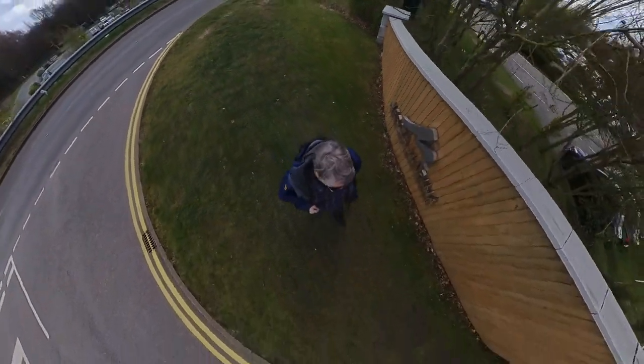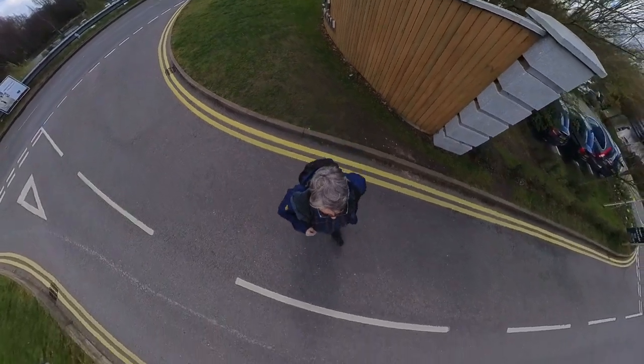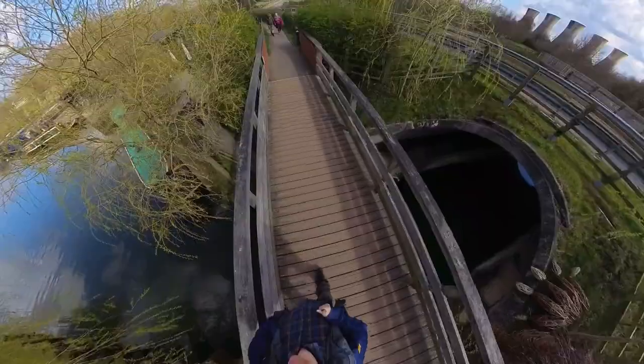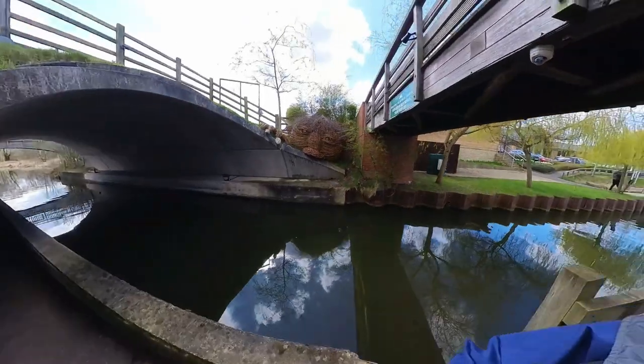When you get a new camera, it's kind of like the law that you have to go out and test it, right? Particularly on an unseasonably warm and sunny March afternoon. If you haven't guessed already, this is a 360 camera which cleverly films every possible angle and hides the selfie stick holding it in position.